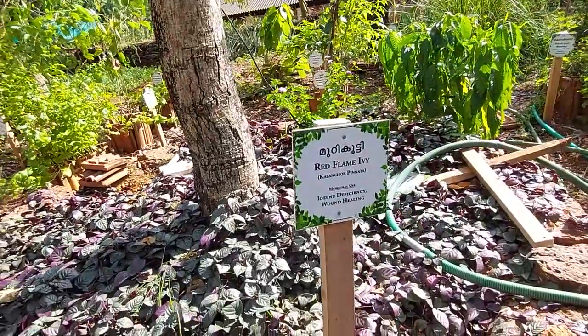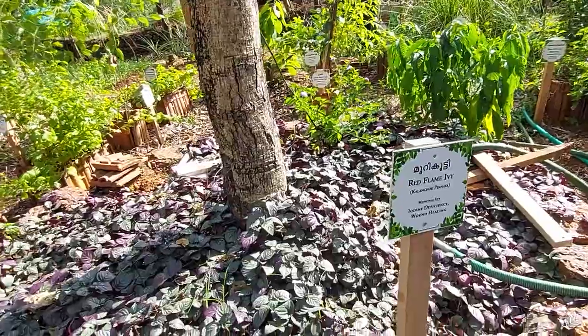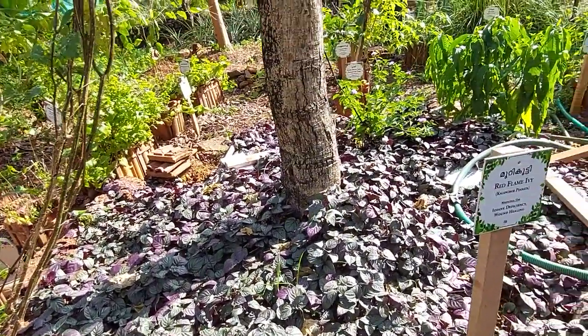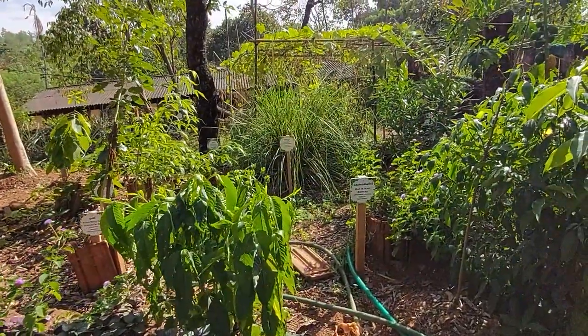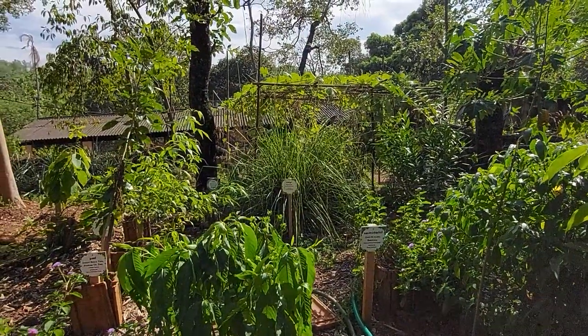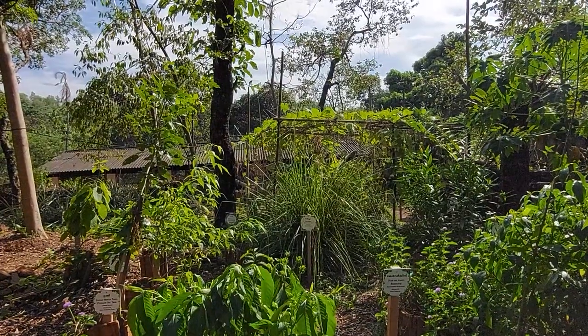These are red flame ivy plants, used for iodine deficiency and wound healing. And there are also hair oil plants here, which are used for hair growth. There are many plants used for hair growth. You can see them from a distance.